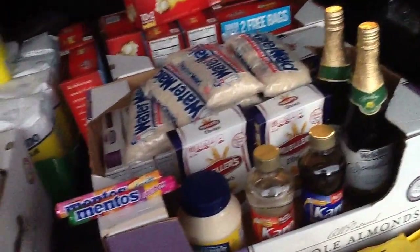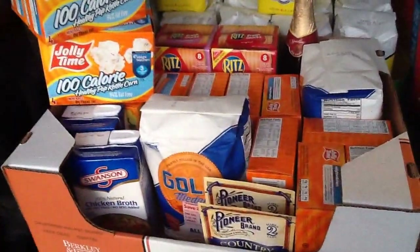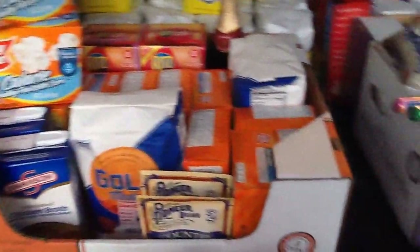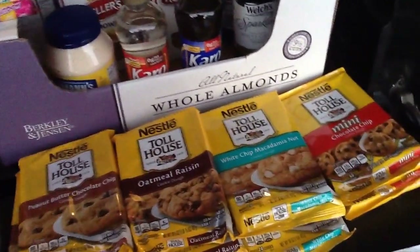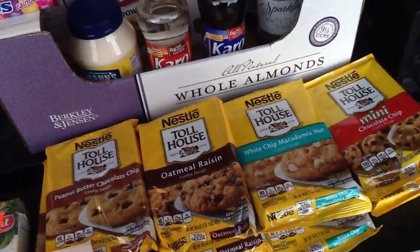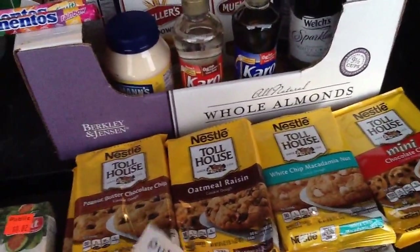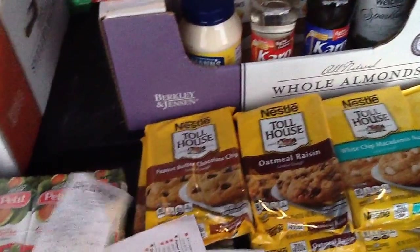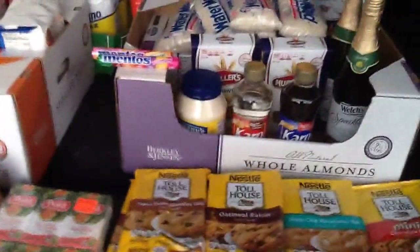I think that's about it — if there's something I missed, just comment below. We did the Jolly Time popcorn on the green flyer, the Nabisco, the flour, the Nestle Toll House cookies with a $0.50 coupon doubling to $1.00. Everything is done. Enjoy shopping at Publix — it's nice to see you guys. I promise I'll be back more often. This is an 11-minute video — see you later!